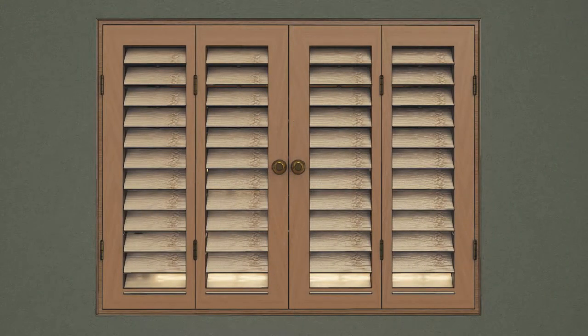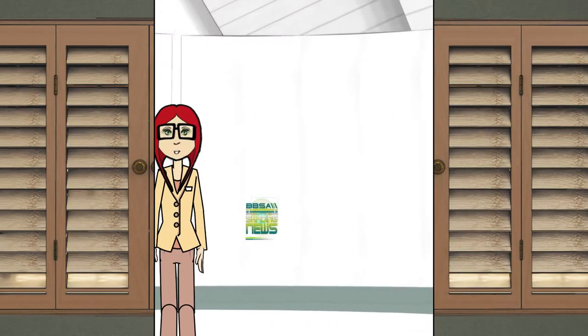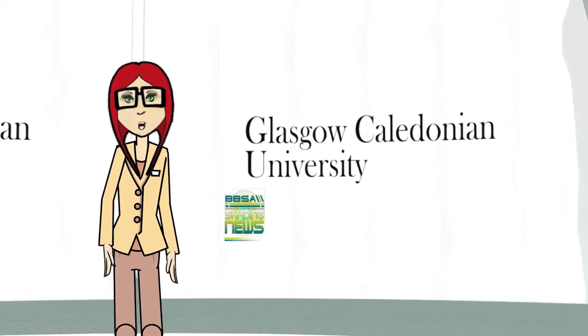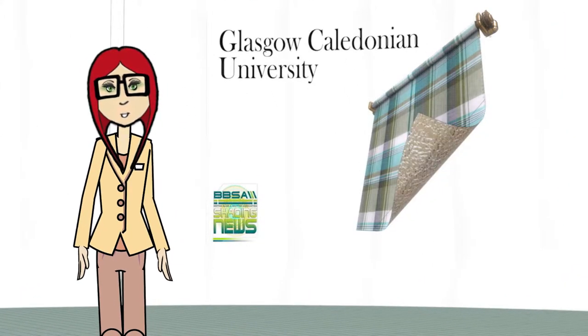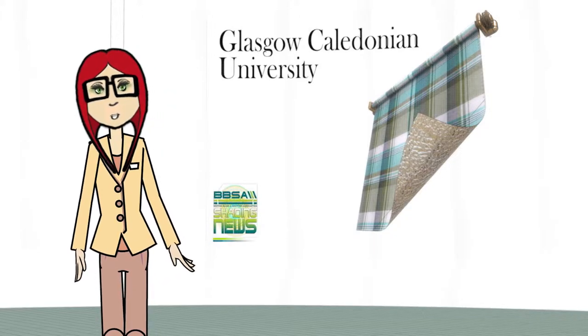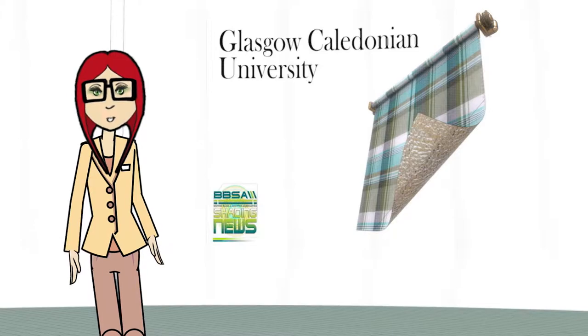If you use a wooden or external shutter, which have better insulating properties, you can make an even bigger improvement. Research conducted by Glasgow Caledonian University has proven that a roller blind constructed from an energy-saving fabric is as effective as lined curtains at preventing heat loss.